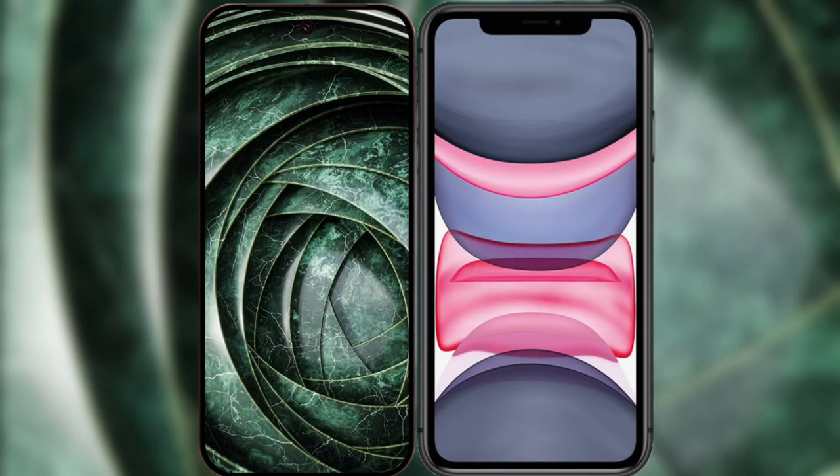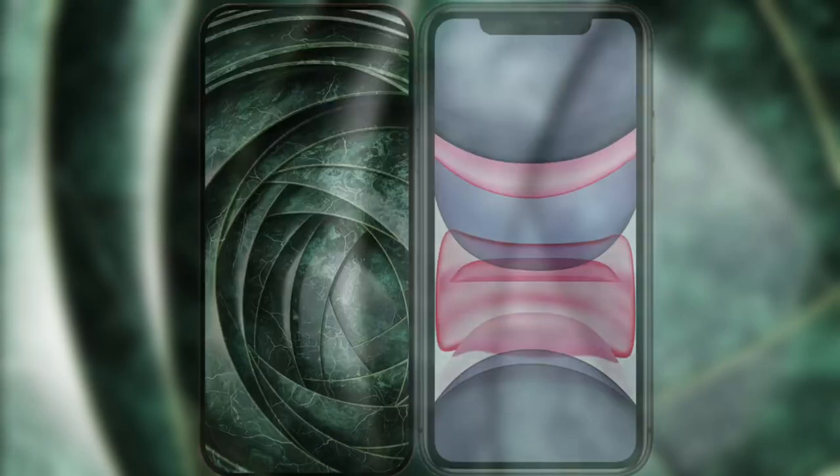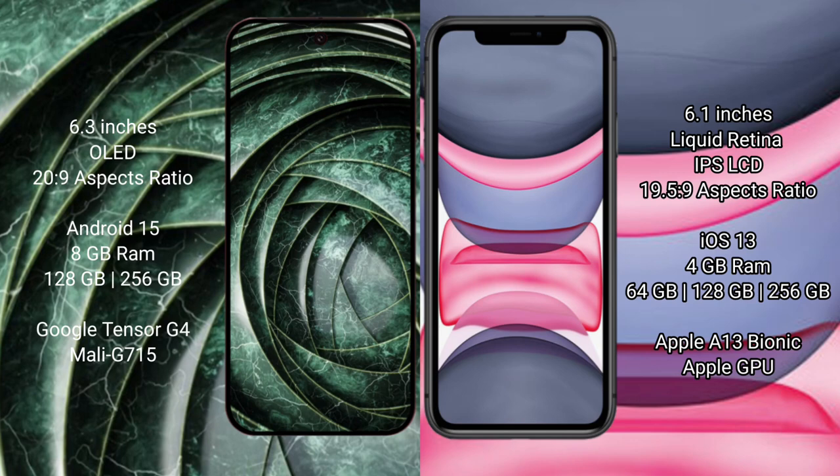I will compare the new Google Pixel 9a with the iPhone 11. Google Pixel 9a has a 6.3-inch OLED display. iPhone 11 has a 6.1-inch Liquid Retina IPS LCD display.